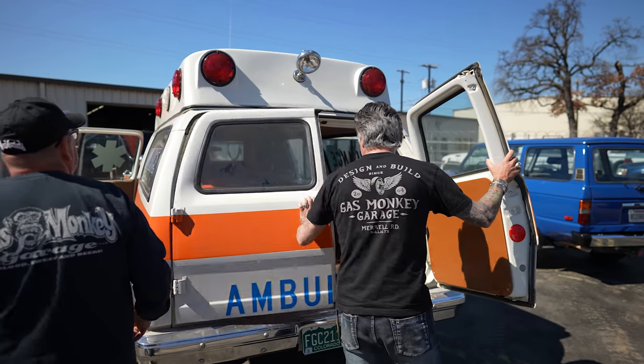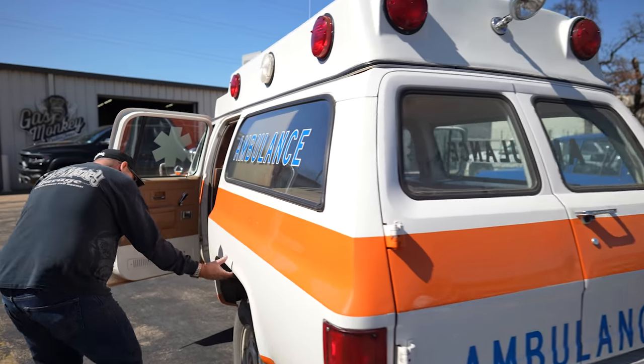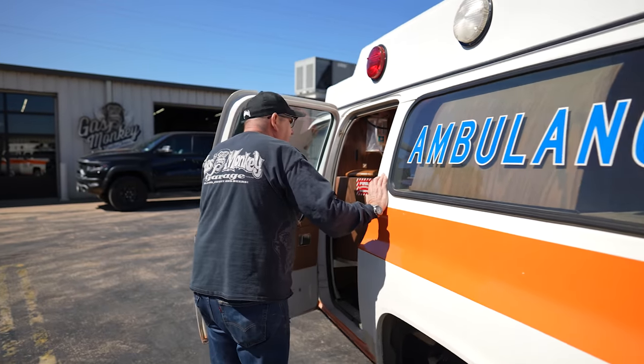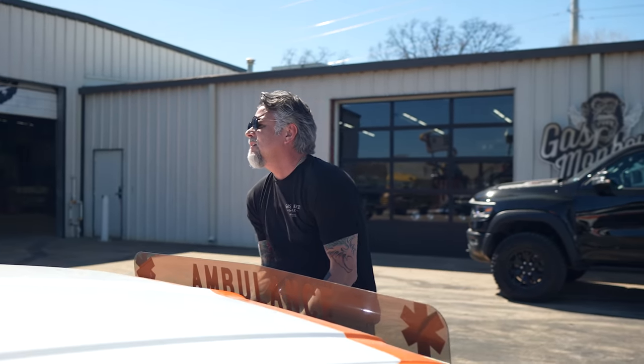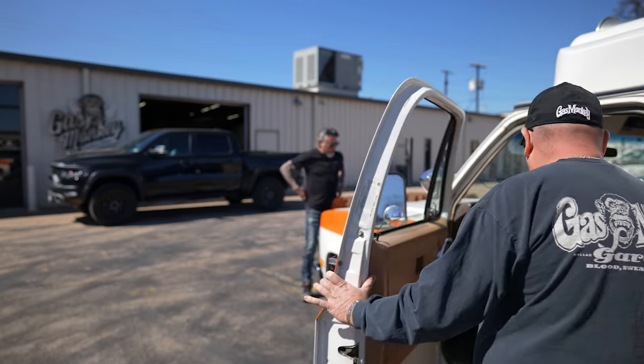How do the floorboards look? Perfect. What year is this? 1981. And like 19,000 miles? Yeah, that's crazy. Hey Tony, pull the hood. That's why it's rust free.